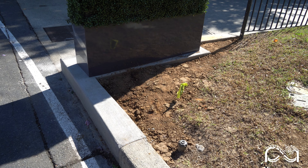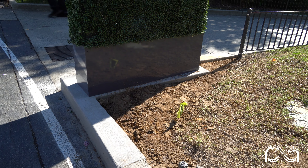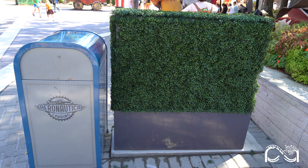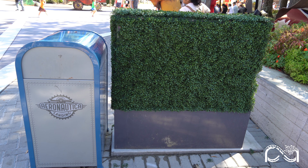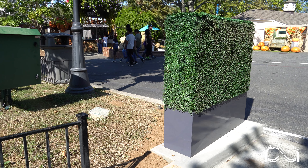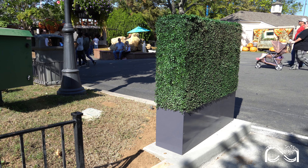Some pavement work has been spotted in Aeronautica Landing, Celebration Plaza, and Thunder Road. Carowinds has installed concrete slabs in each area with fake planters on top. It's unclear if the fake planters are temporary or permanent, or perhaps covering up something that will be added later. We'll keep an eye on these spots to see how they develop.